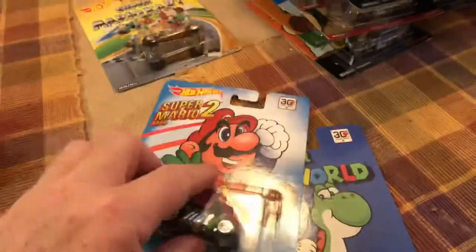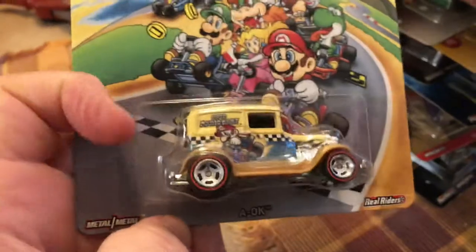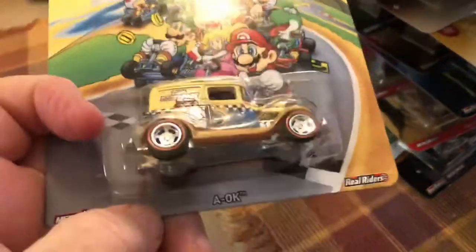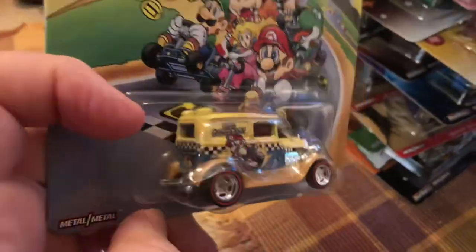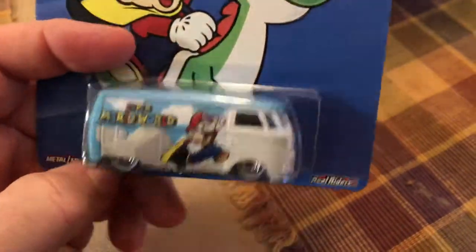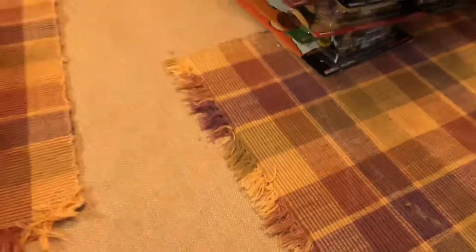Super Mario 2. I think all the backs are the same, just the front differs. The card art's good. I guess some people have fond memories of Mario — I know the name but don't ask me about the characters. Here we have A-OK, a Larry Wood design vehicle. And the Volkswagen T1 panel bus, a popular favorite casting. Complete set — all six.